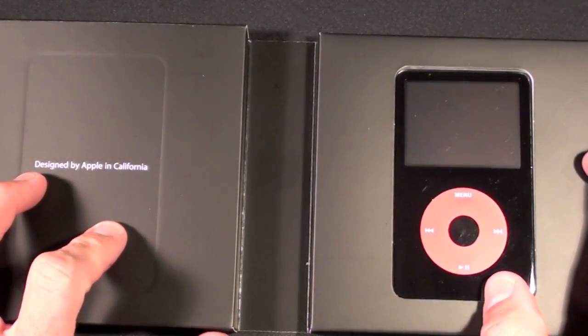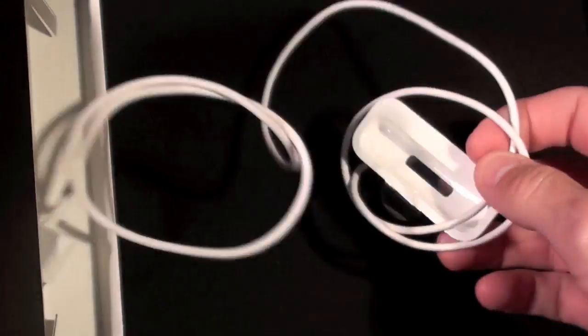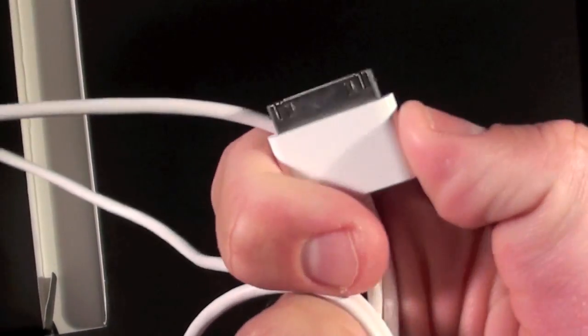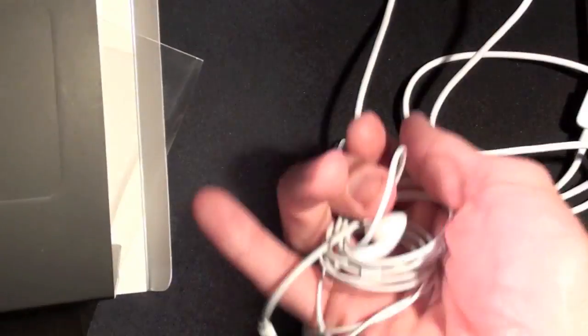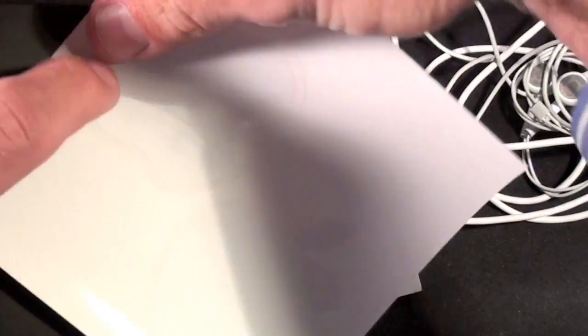Designed by Apple in California. Let me set the iPod aside and look at the accessories first. We have an unused dock adapter still with the plastic on it. This is the original USB cable — it was a little longer and had push tabs on the side to release the connector. We also have the original headphones, some packaging, some literature, and some unused Apple stickers.